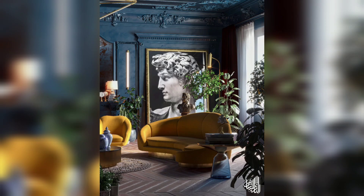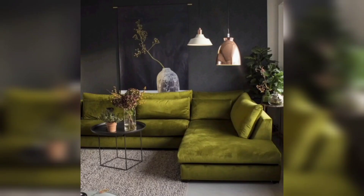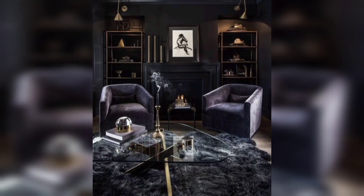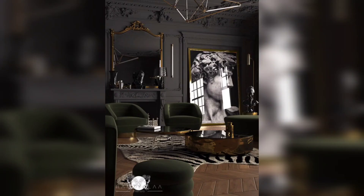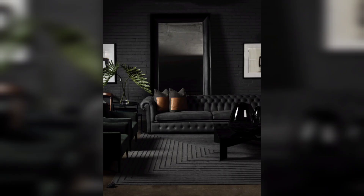Layering accessories is key to achieving a visually dynamic moody living room. Combine throw pillows, plush blankets, and ornate curtains to create a layered effect that adds dimension and coziness. Mix patterns, textures, and colors to achieve a curated and eclectic look.